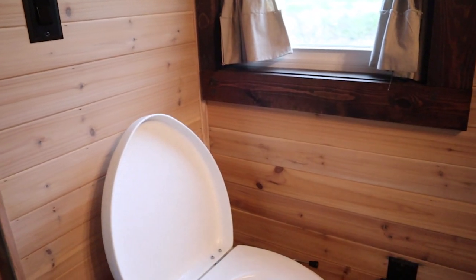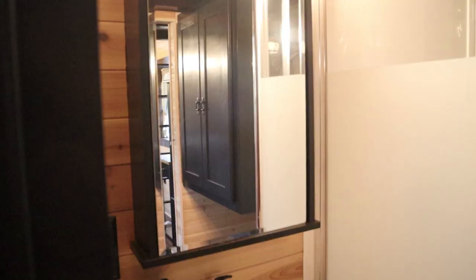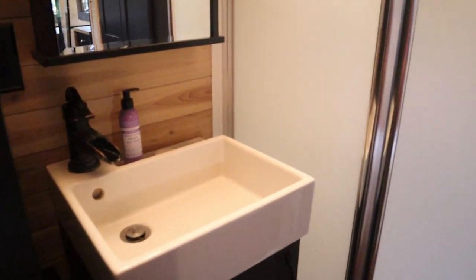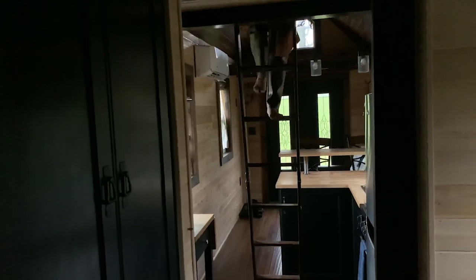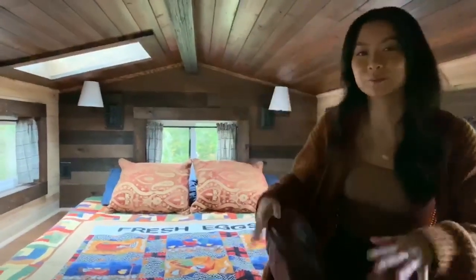In this bathroom there is a composting toilet — it uses little to no water and it utilizes our waste as fertilizer. We also have a tiny sink, which goes with our tiny house, and this corner shower, which is actually pretty big.